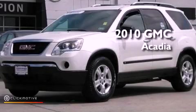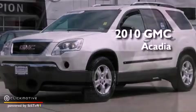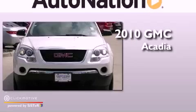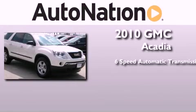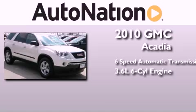This is a certified pre-owned 2010 GMC Acadia. This crossover has a six-speed automatic transmission and a 3.6 liter V6.